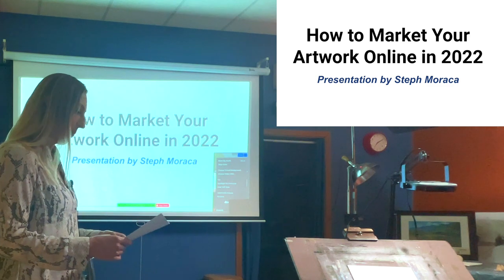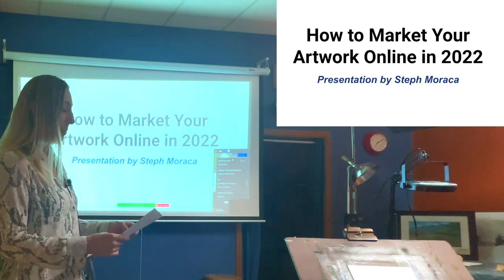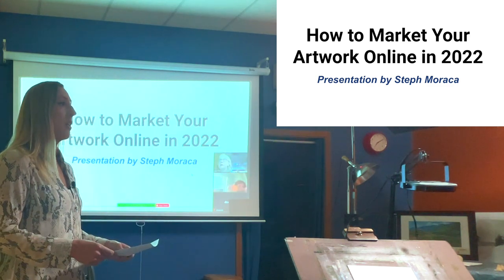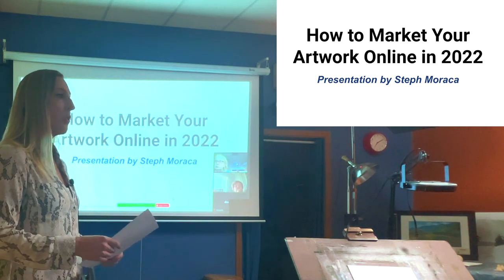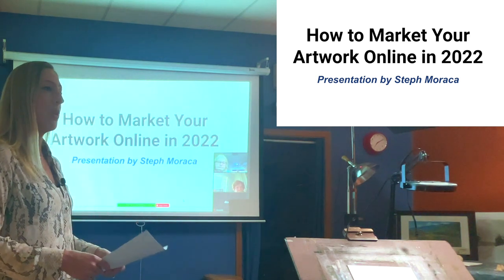Just to give you a little background: over the past four years, my most successful art sales have been through marketing and selling my artwork online, and that's why we're here today — for me to talk to you about how you can also do that.